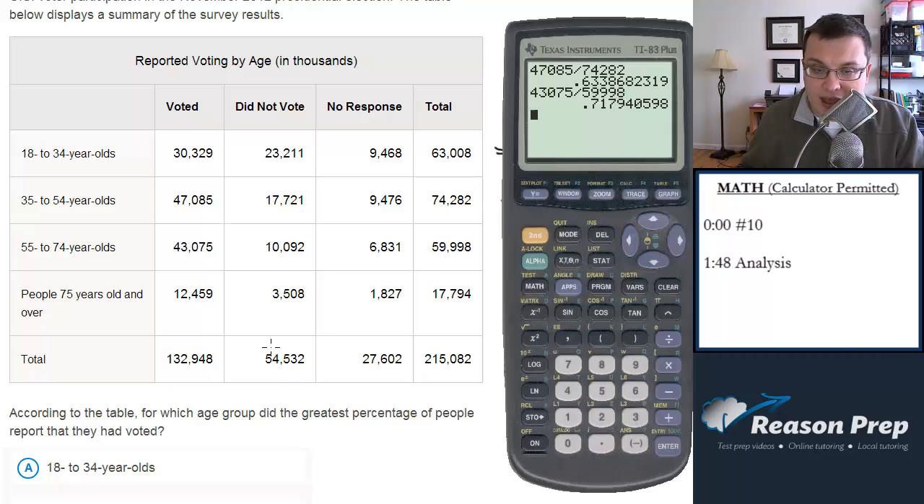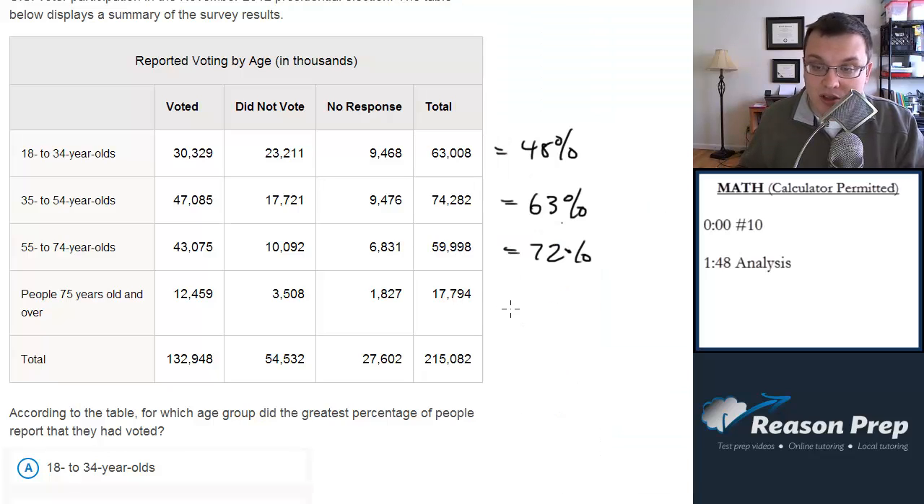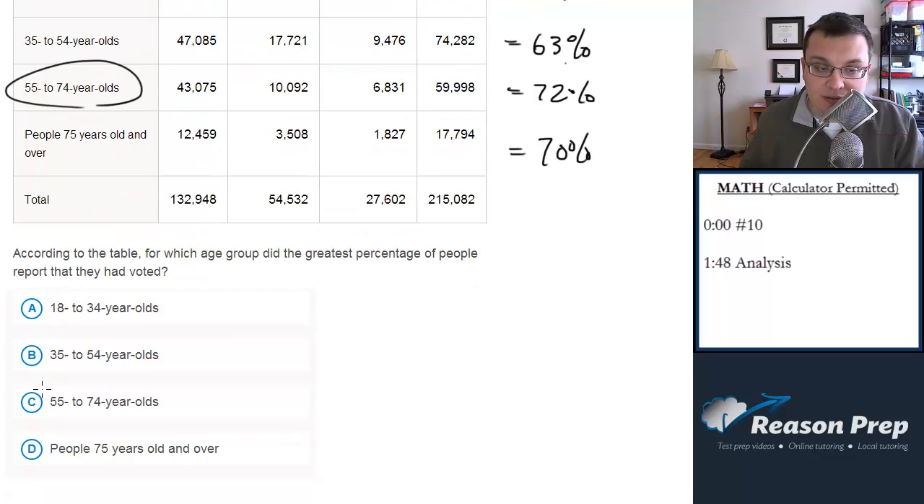And then for the last age group, dividing the number voted by the total gets us 70%. So which one has the highest percentage voting? It's the 55 to 74-year-olds, and that's choice C.